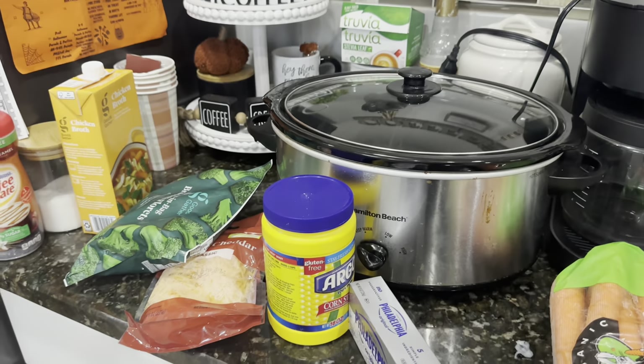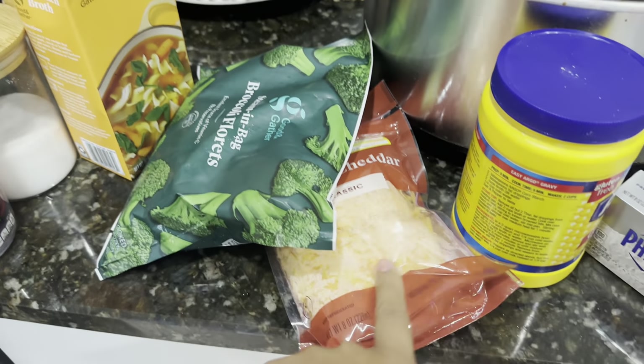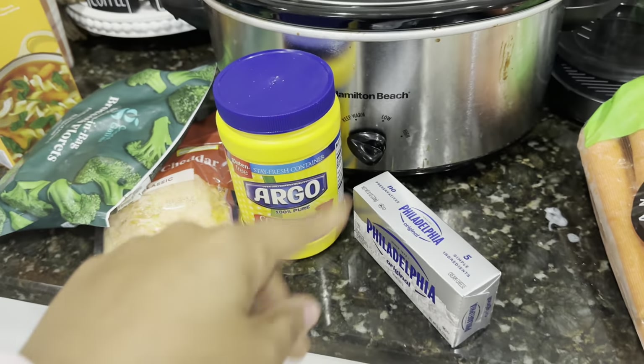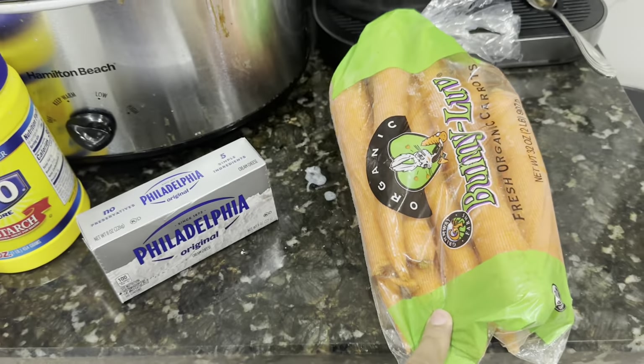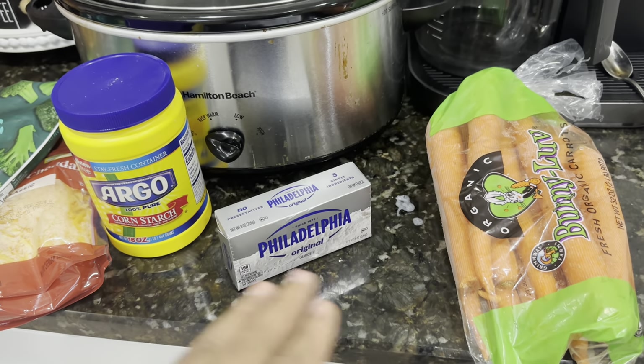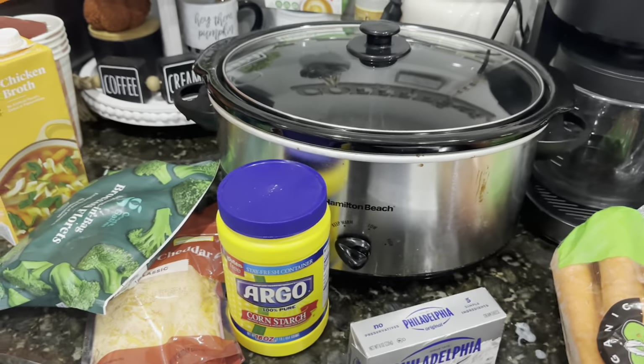Okay let's go ahead and get started on my soup — it's almost one o'clock and I want to get this started so it could be done around four. We're going to get that thrown in the crock pot. I'm hungry — I just realized I haven't eaten anything at all! I got some chicken broth, my broccoli, some cheese, corn starch to thicken it up, cream cheese, and carrots. The only thing I'm missing is onions, but it is what it is, and then I have milk to throw in too.